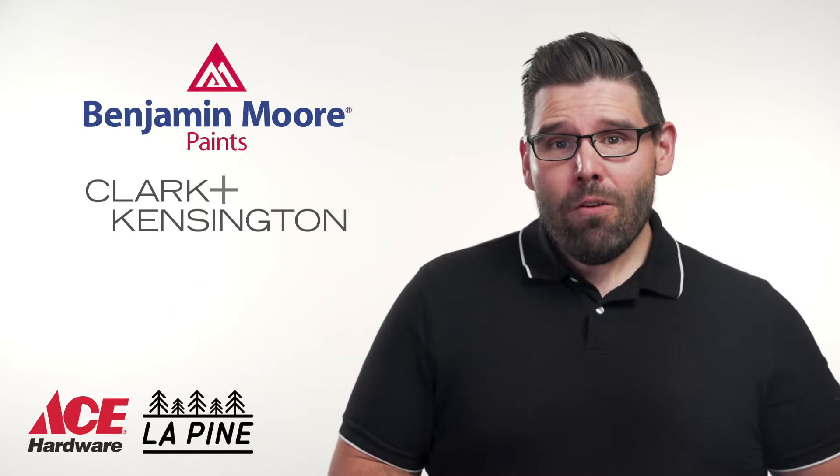We are a very helpful place where you can get the support that you need for every single job from start to finish with us. When you shop at Ace Hardware in Lapine for your next painting project, you're shopping with family. Stop by and visit us in store or shop all of our paint supplies online at LapineAce.com today.